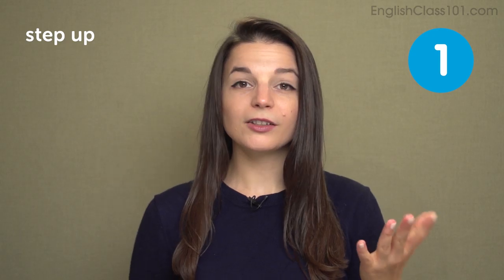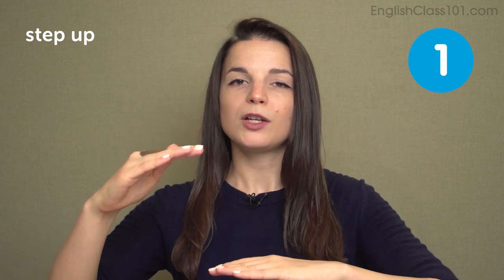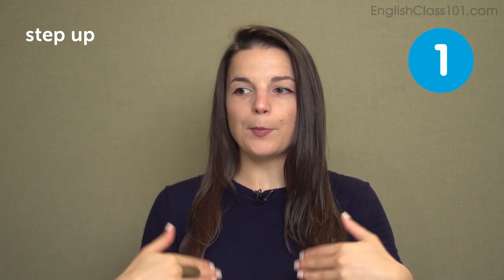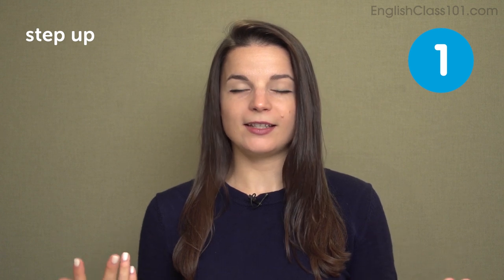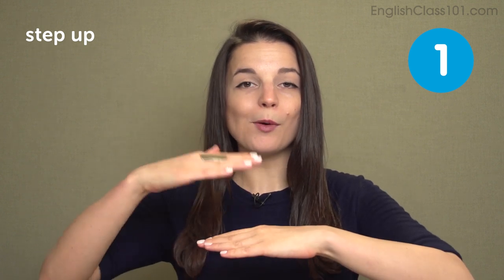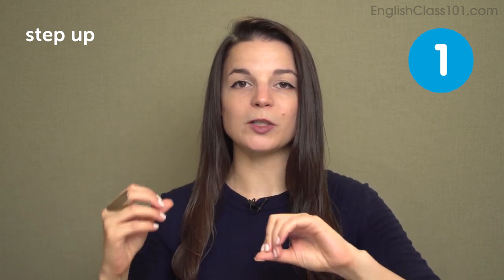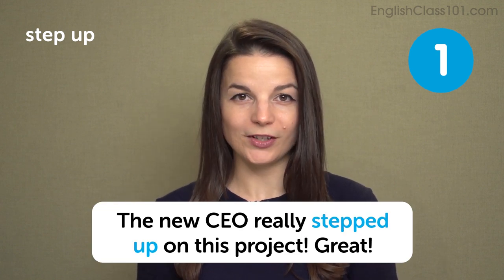The first phrasal verb is step up. Step up means to move up or to level up, usually to some kind of new challenging position or a challenging project. For example: I want to step up and do more for my company, or I want to step up and take on this project. There's a nuance of a challenge, a move upward, a promotion perhaps, and new responsibilities. In a sentence: the new CEO really stepped up on this project.